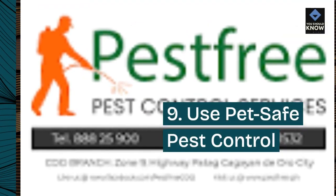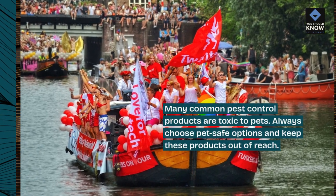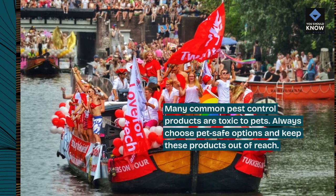9. Use Pet Safe Pest Control. Many common pest control products are toxic to pets. Always choose pet-safe options and keep these products out of reach.